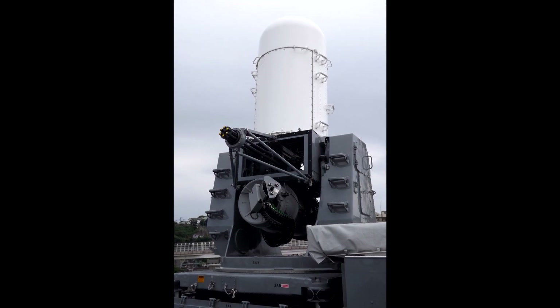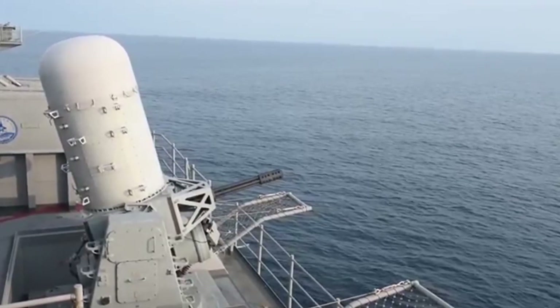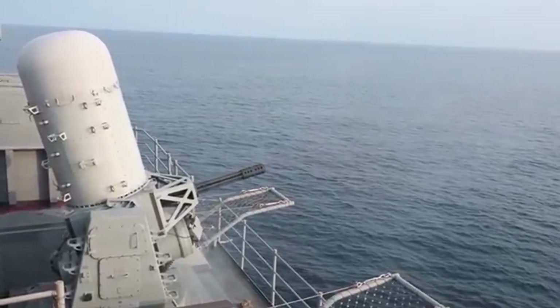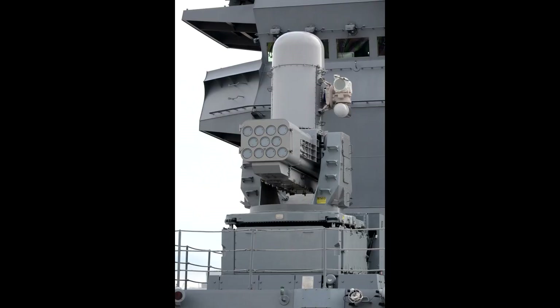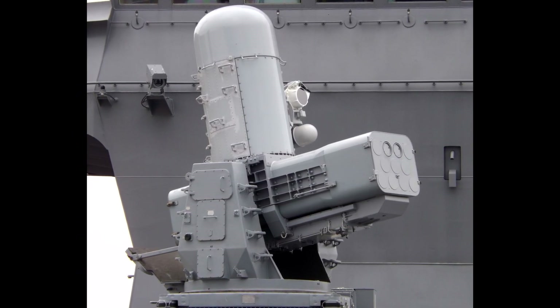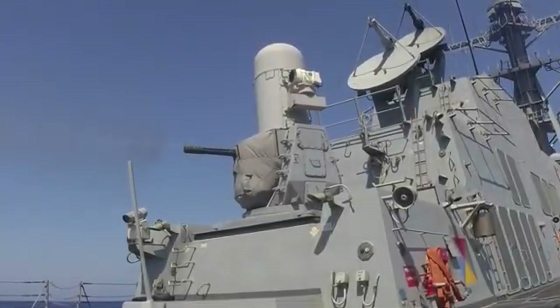Two variants of CIWS exist: a gun-based CIWS with multi-barrel rapid-firing rotary cannons on a rotating platform or turret, and a missile-based CIWS using infrared, electronic support measures, and active radar guidance to target incoming aircraft or munitions.